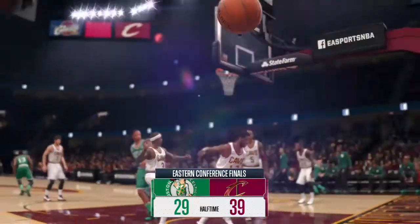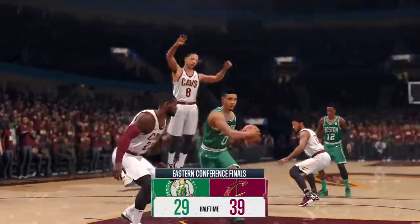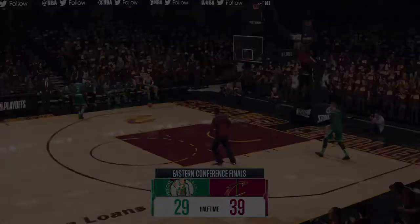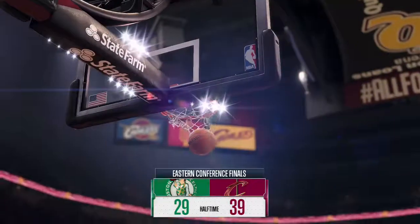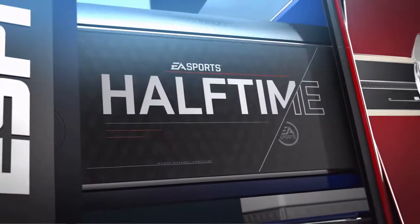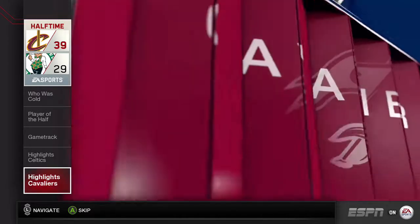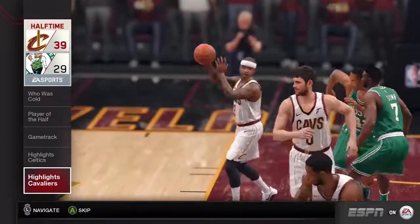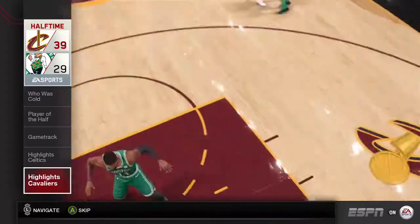Jalen Rose and his halftime report just around the corner. Welcome to the EA Sports Halftime Report, brought to you by yours truly, Jalen Rose. The Cavaliers are up after two quarters. Clearly, the number of three-pointers these guys scored in the first half was incredible, and if they could keep that up, it's going to be tough to keep that team down.